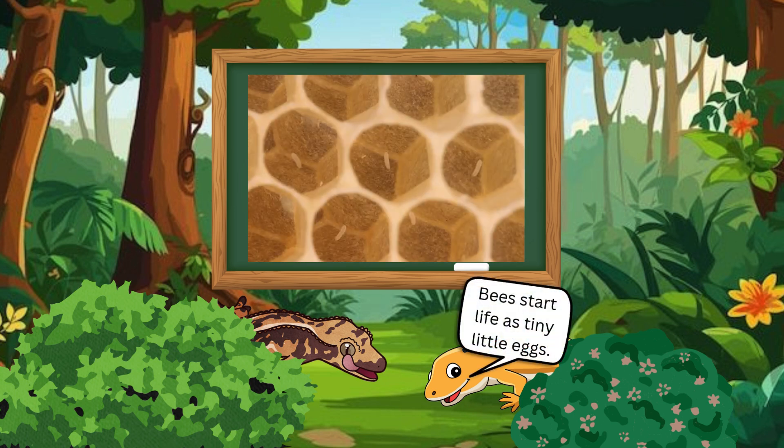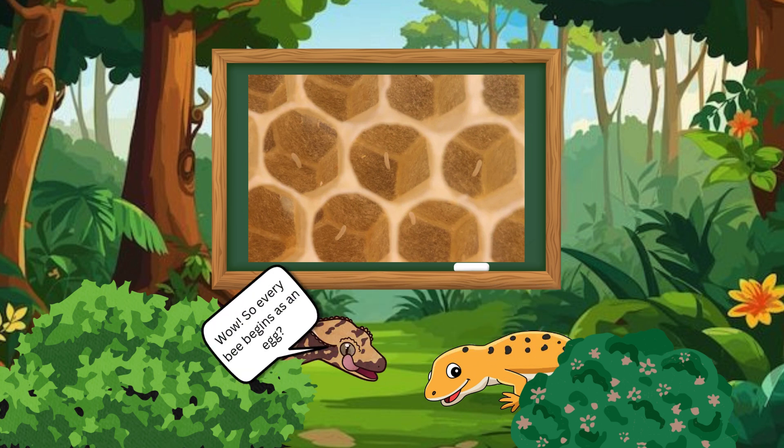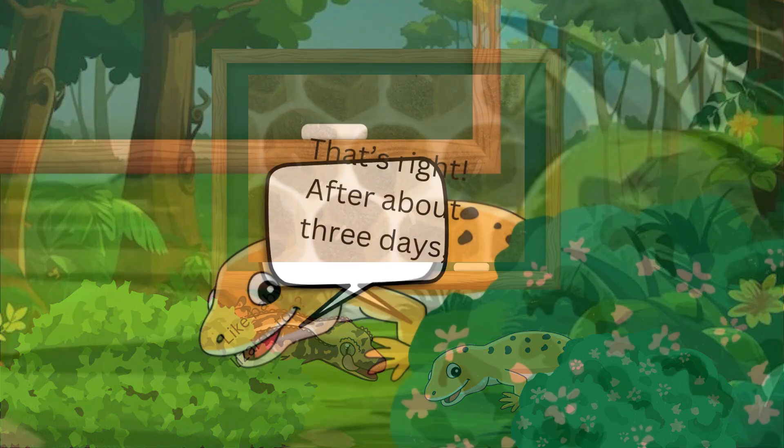Bees start life as tiny little eggs. The queen bee lays each egg in a special wax cell inside the hive. Wow! So every bee begins as an egg? Like baby lizards, too? That's right.